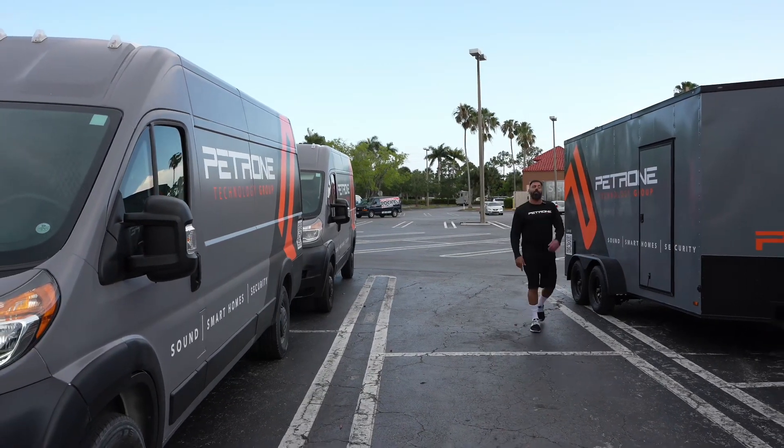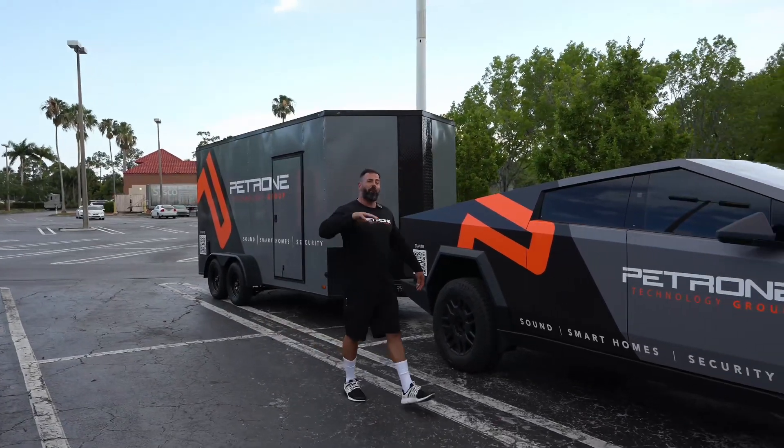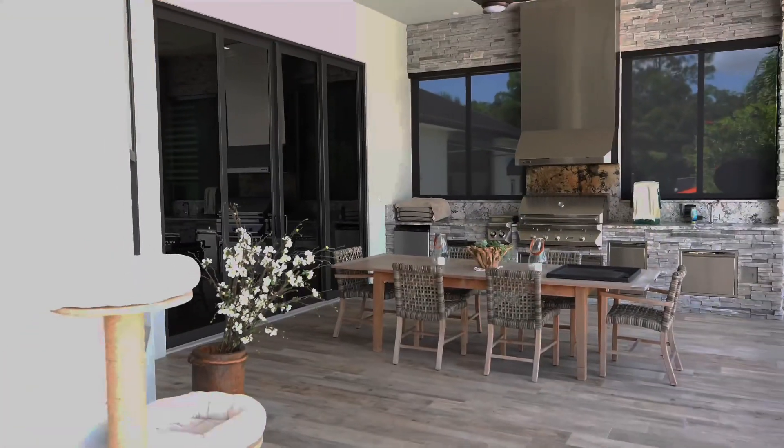I just loaded up some speakers in the trailer. We're gonna be dropping them off to Flacco and Eden who are on-site getting the infrastructure in. We have a big outdoor and indoor audio upgrade that we're gonna do for a client.